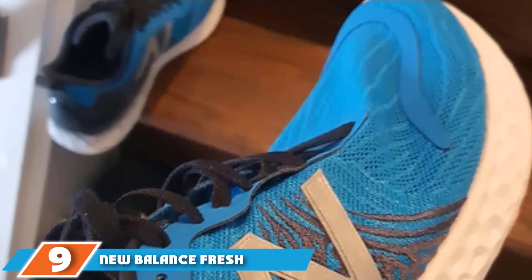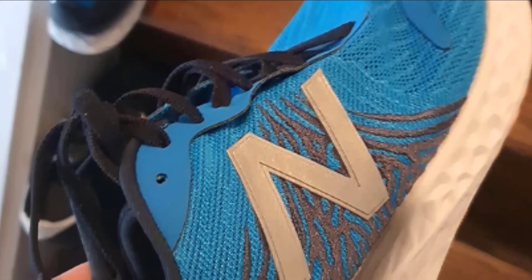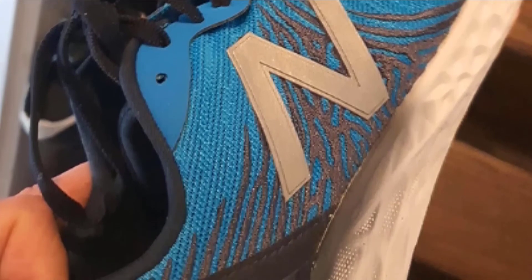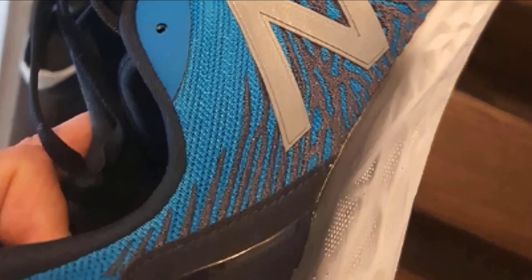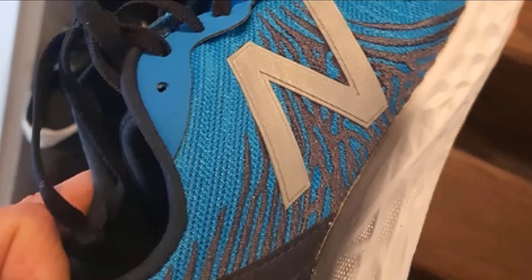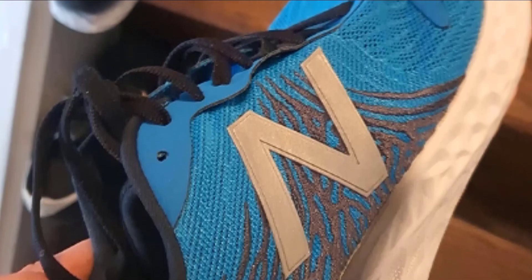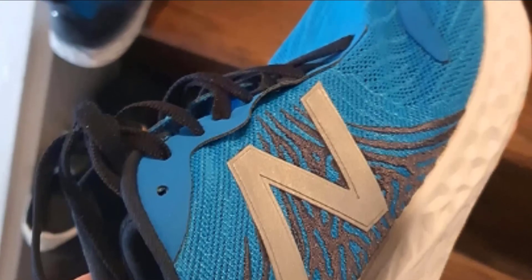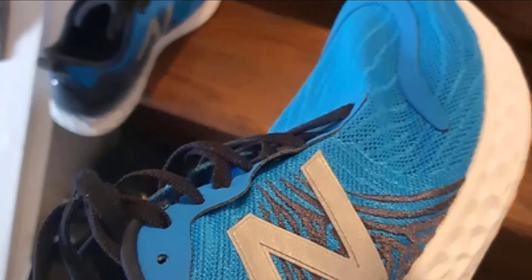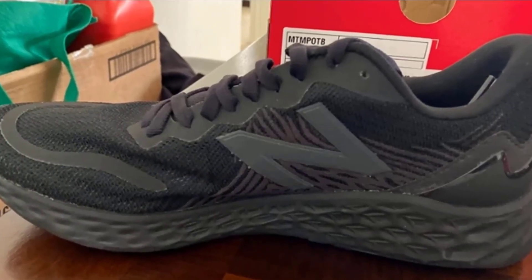Next at number nine we have the New Balance Fresh Foam Tempo v1. If you are really working on a tight budget, you can't go wrong with New Balance. The Fresh Foam Tempo v1 clocks in well below $100 and offers more supportive stability features than many minimalistic designs. The most notable feature lies in the midsole — it offers a thick layer of New Balance Fresh Foam materials that help cut down on shock absorption and contour to the shape of your foot to protect it on unforgiving surfaces.